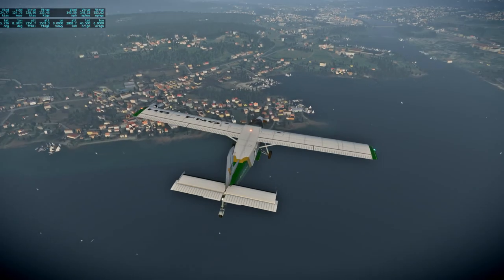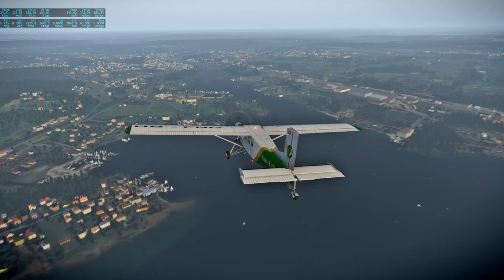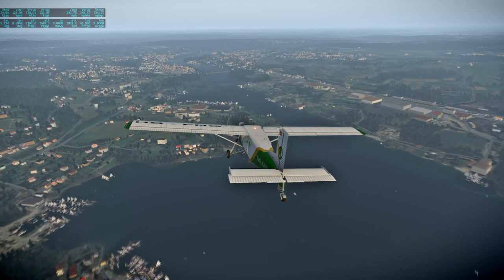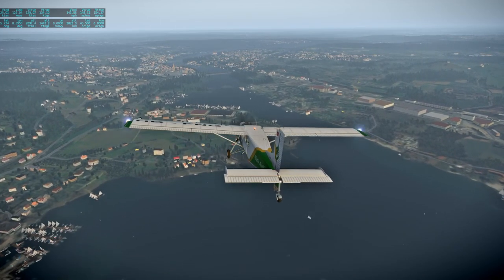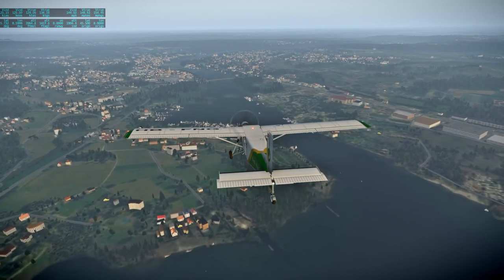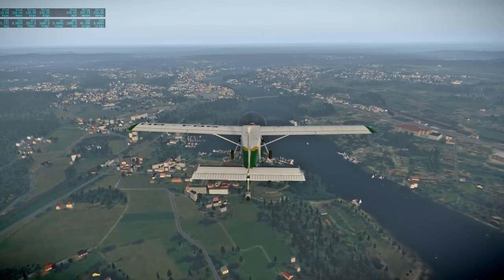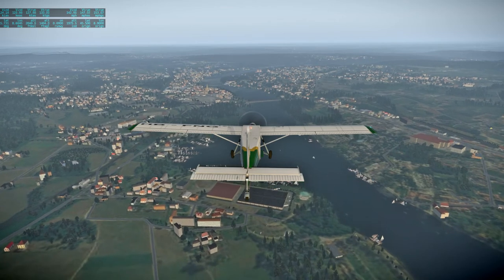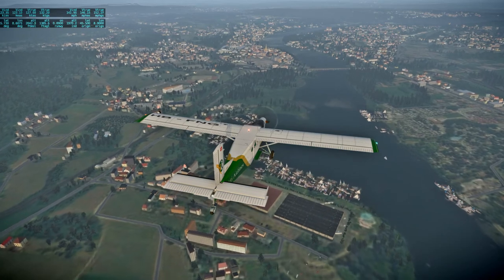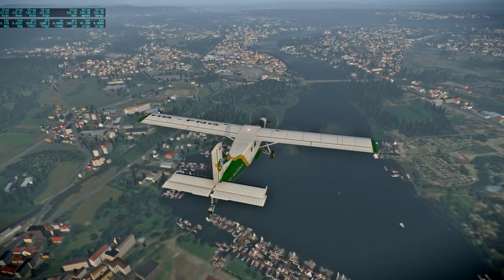This seems like another nice sort of place to be. The city coming up is Sesto Calende — S-E-S-T-O, Calende — C-A-L-E-N-D-E.